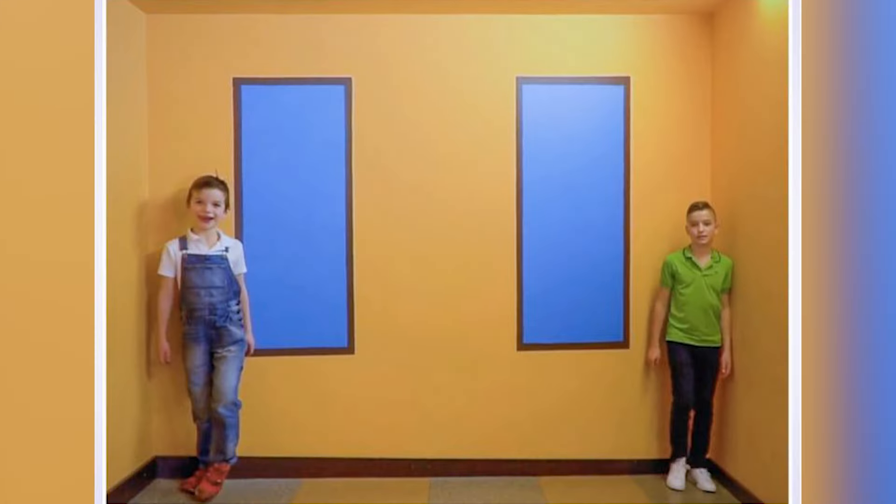Which one of these boys do you think is taller? Do you think it's the boy in the overalls on the left, or do you think it's the boy in the green polo shirt on the right? Comment down below which one you think is bigger and then I'll actually go and reveal the answer.